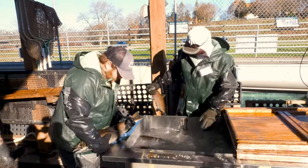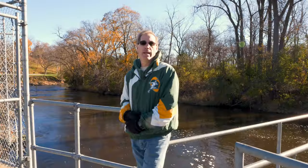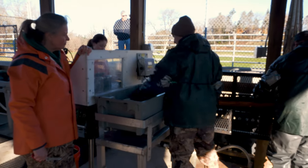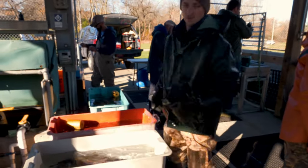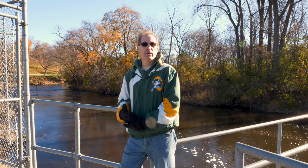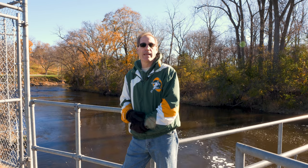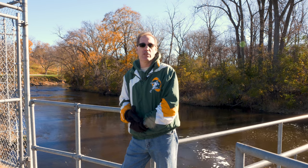Once fish are in the knockout tank, we let them sit for three to five minutes, allowing the carbon dioxide to work so they become easier to handle. We then pull them out and put them on our measuring board to get lengths and check for fin clips — that helps determine what year they were stocked. They're also weighed in pounds. This lets us track weights and lengths over time each fall or spring, assessing average weight trends by year, year class strength, how many fish are returning from particular stockings, and how they're utilizing forage out in the lake.